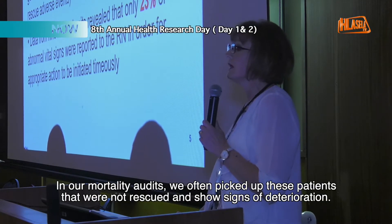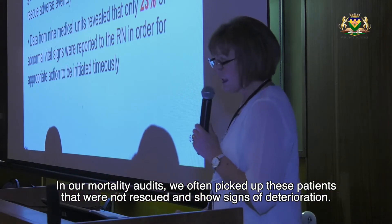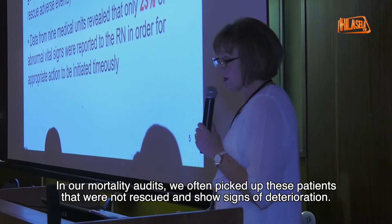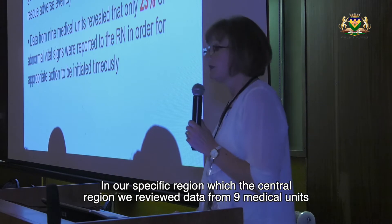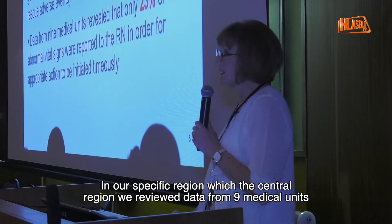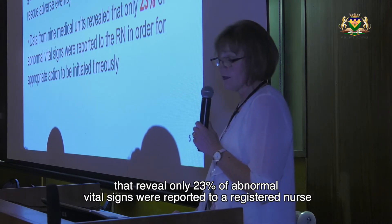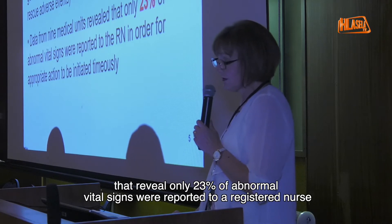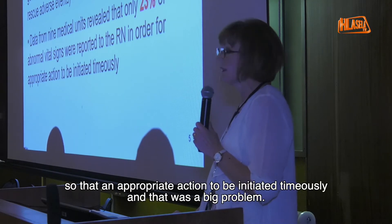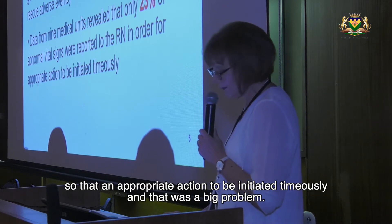In our mortality audit, we often picked up patients that were not rescued and showed signs of deterioration. In our specific region, in the central region, we reviewed data from nine medical units that revealed only 23% of abnormal vital signs were reported to a registered nurse in order for appropriate action to be initiated timely, and that was a big problem.